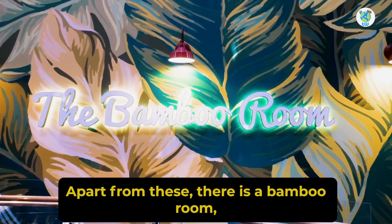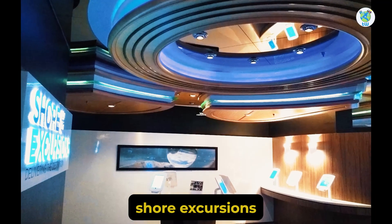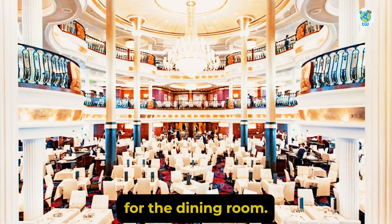Apart from these, there is a Bamboo Room, a Polynesian bar, Next Cruise, shore excursions, as well as guest services. And the aft is reserved for the dining room.